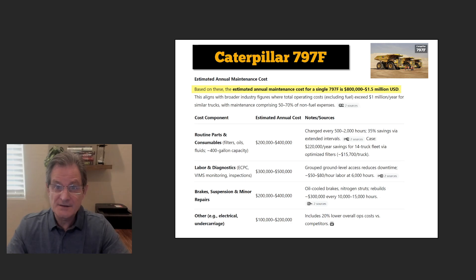Once a company buys a Caterpillar 797F for about $5–6 million, the estimated annual maintenance cost is between $800,000 and $1.5 million — not including fuel. Routine parts and consumables like filters, oils, and fluids cost $200,000–$400,000. Labor and diagnostics: $300,000–$500,000. Brakes, suspension, and minor repairs: $200,000–$400,000. So just to maintain it costs about a million dollars-plus per year — that's roughly 20% of the purchase price annually.